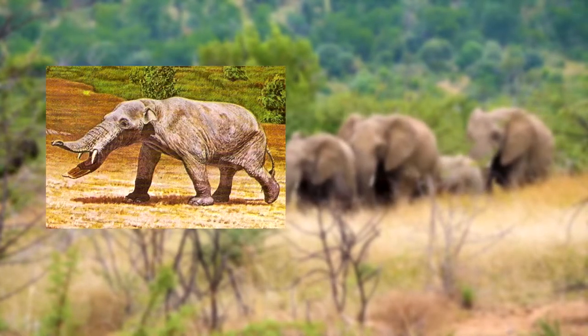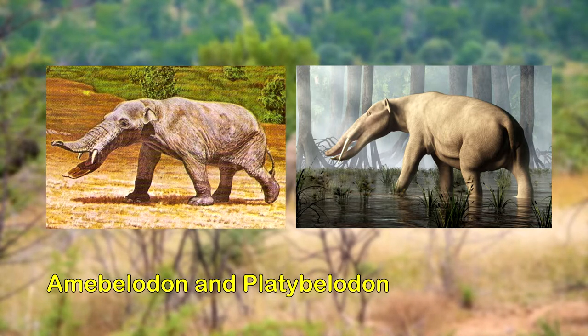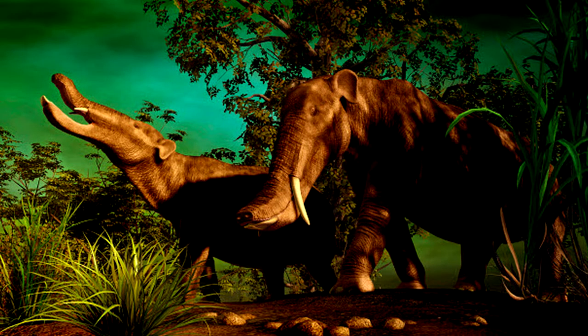The marsh-dwelling Gomphotheres, such as Amebelodon and Platybelodon, had shovel-like tusks that extended from a protruding lower jaw and a set of short upper tusks. These flattened teeth appear to have been used to scoop up soft aquatic vegetation and dig up roots. However, wear patterns on the tusks suggested that at least some members of Platybelodon consumed tree bark and leaves in terrestrial habitats. These animals are sometimes referred to as shovel tuskers.